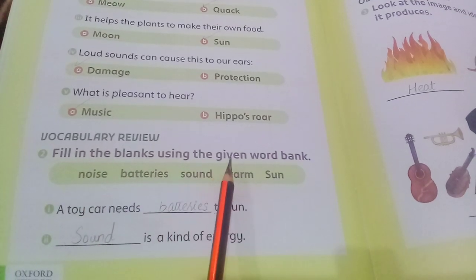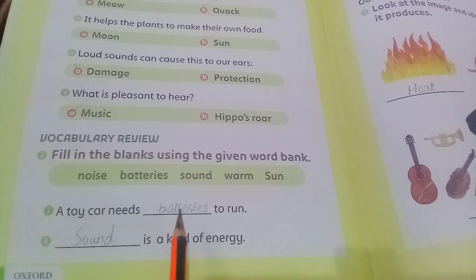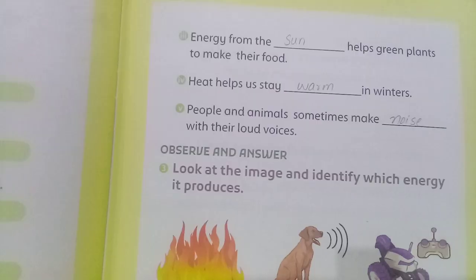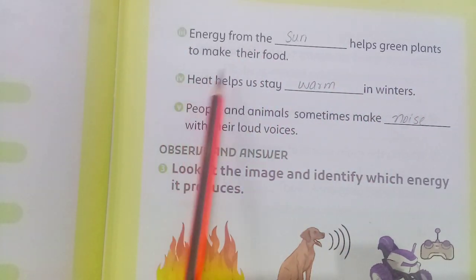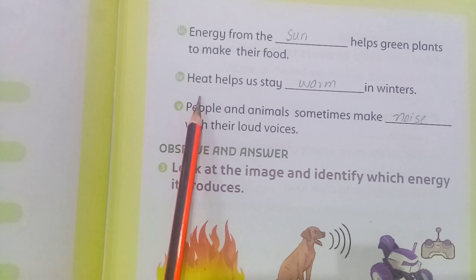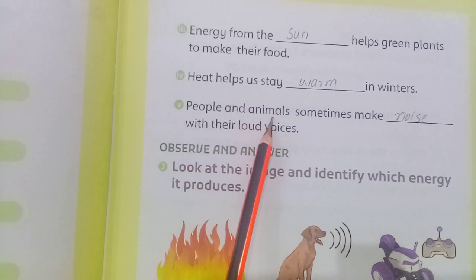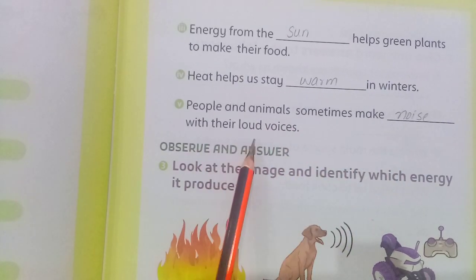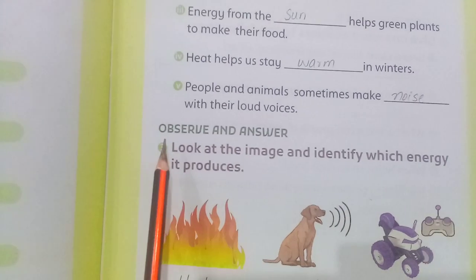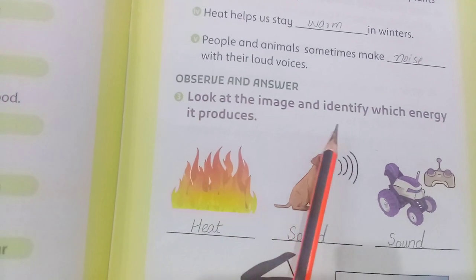Fill in the blanks using the given word bank. A toy car needs batteries to run. Sound is a kind of energy. Energy from the sun helps green plants to make their food. Heat helps us stay warm in winters. People and animals sometimes make noise with their loud voices.